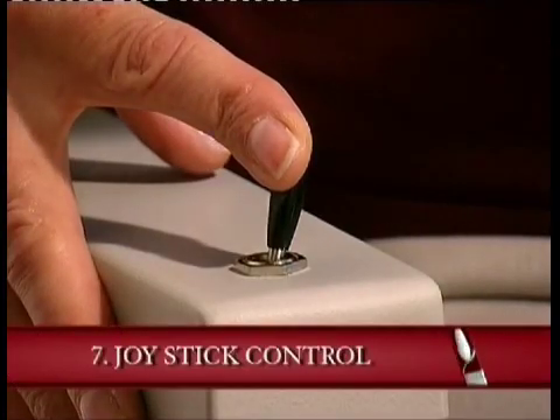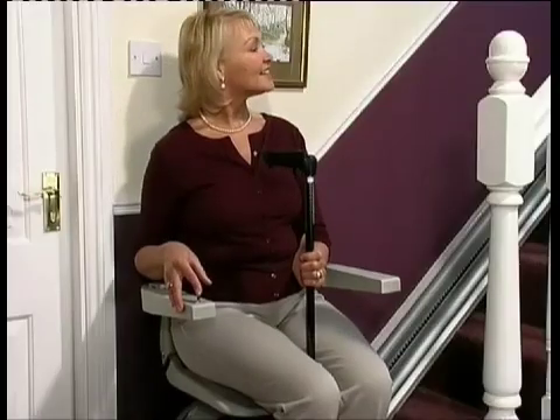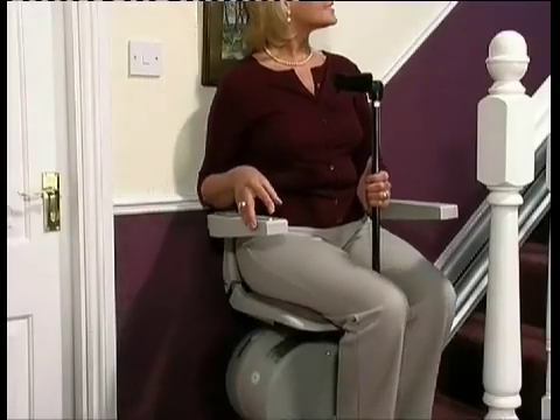And finally, you know how fiddly button controls can be. If you suffer from arthritis, for example, they can be all but impossible to use. So select a stair lift which has a joystick control. A joystick makes operating your stair lift simplicity itself, with no fuss and no fiddling about.